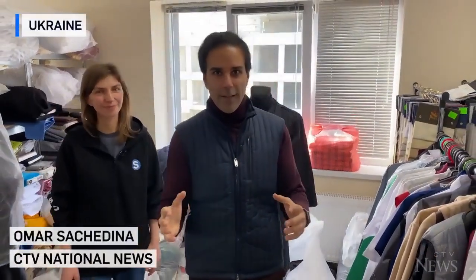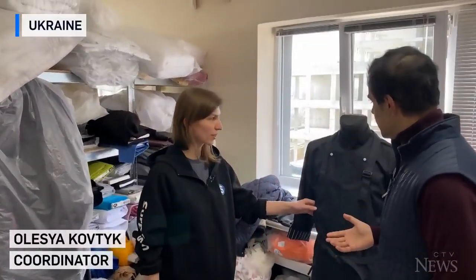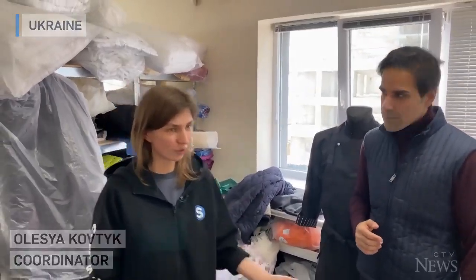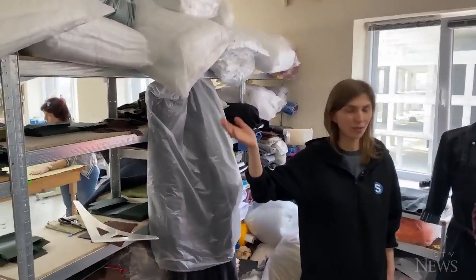I'm here with Alyssa Koftek and she's going to tell us how this facility in particular has been converted. So in normal times before the war, what were they doing here? We made here all kind of stuff for restaurants and hotels, for cleaning ladies, and also pillows and blankets for hotels and all that kind of stuff.